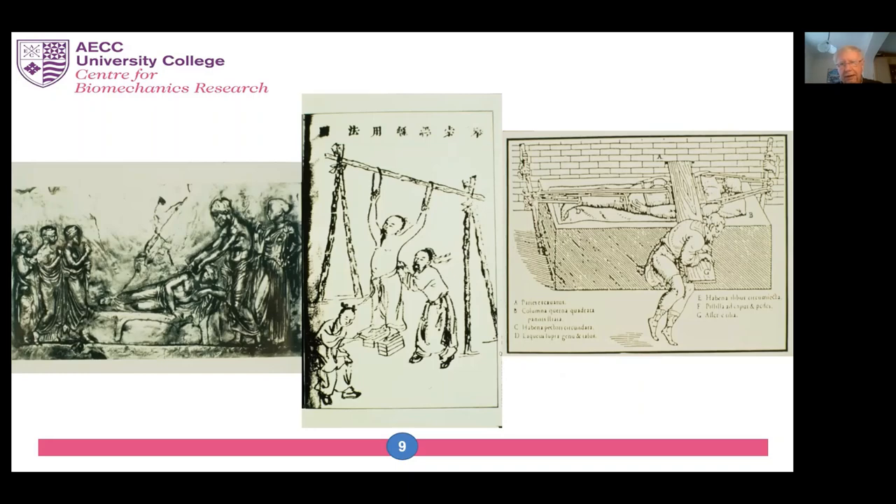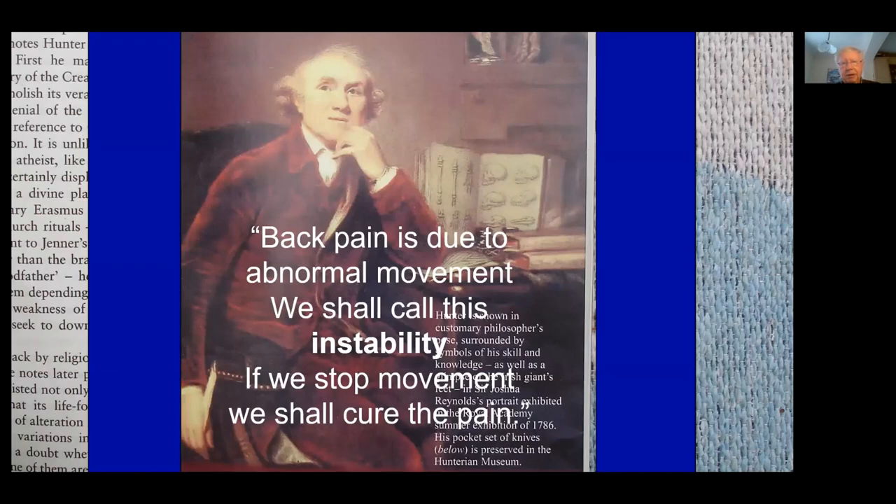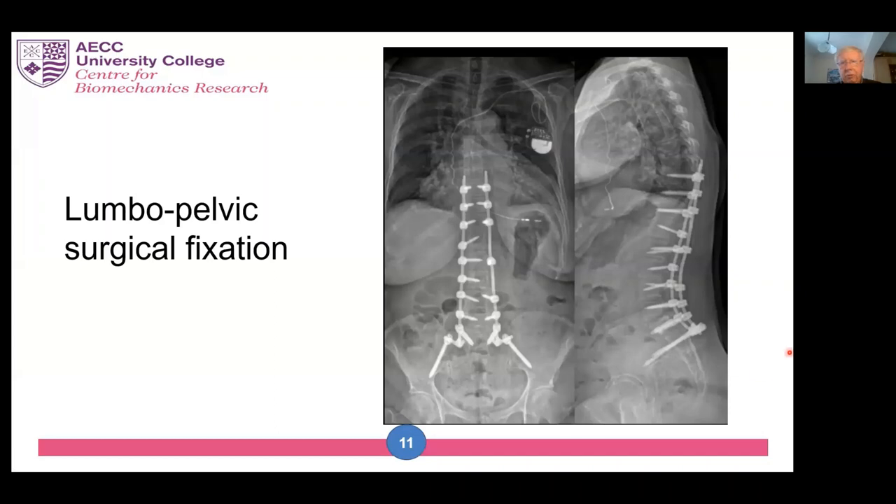For a long time, the main people who attempted to treat it were bone setters. That persisted all the way through to the 18th century when the anatomists appeared. This is John Hunter, an Irish anatomist and natural philosopher, who declared that back pain is due to abnormal movement — we shall call this instability. If we stop the movement, we shall cure the pain. But there isn't really any way of totally stopping movement in the spine. Even if you put people in corsets, it doesn't completely immobilize the spine. A picture of a lumbopelvic fixation with metal rods didn't happen until two centuries later when x-rays, anaesthetics, and spinal surgery weighed in, and even then it was only reserved for the most extreme cases.